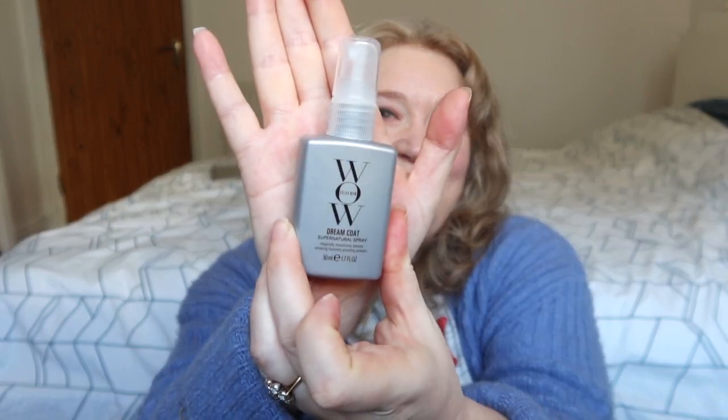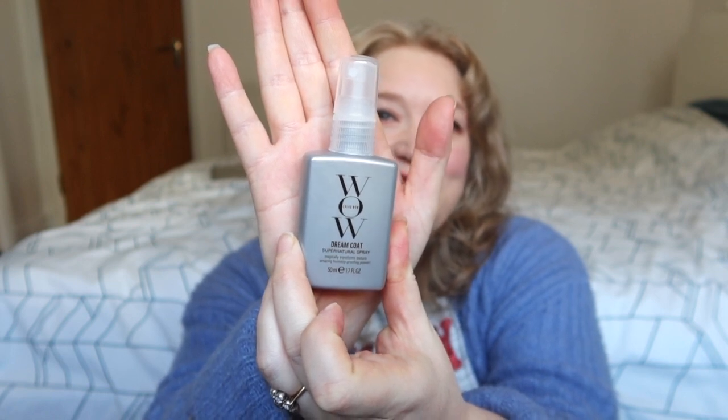The first product is by Color Wow — this is the Dream Coat Supernatural Spray. It magically transforms texture and has amazing humidity-proofing powers. I don't think I've used this one before but I'm looking forward to it; I love Color Wow products, I think they're brilliant. It's a travel size, 50ml. Very happy with that one.